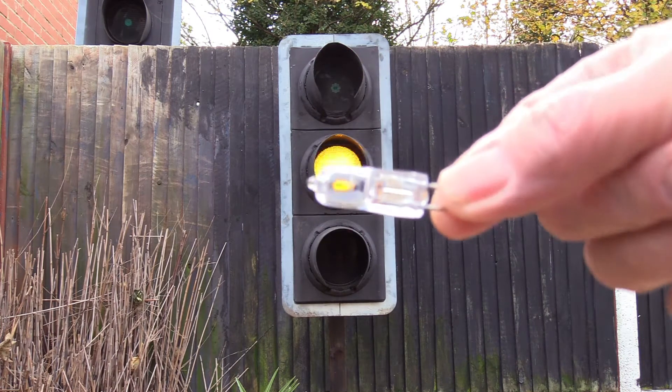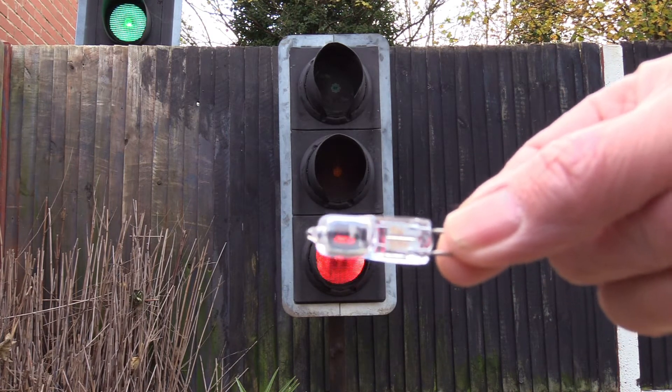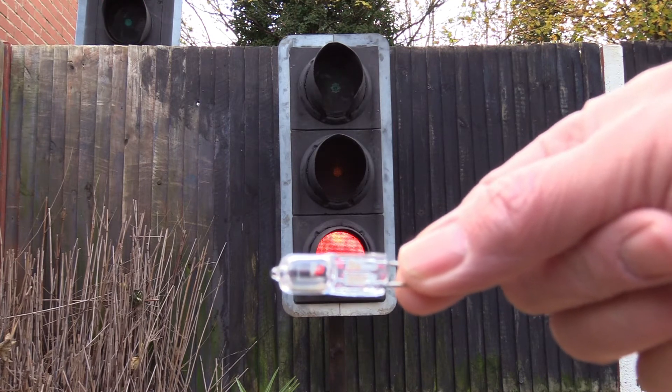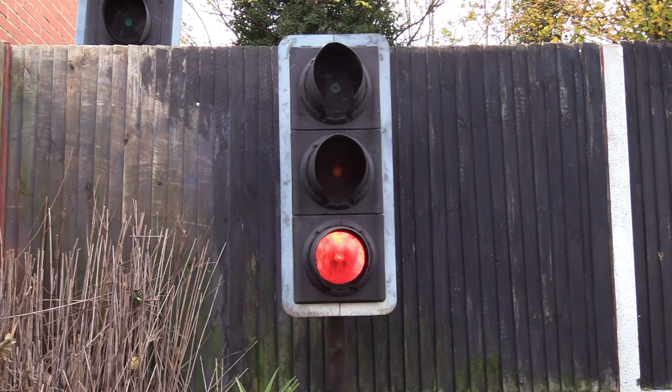Normally traffic lights run on these things — 50 watt halogen capsule lamps — but it's a bit awkward for me and also it would be a bit expensive, not to mention somewhat too bright. So I use these.